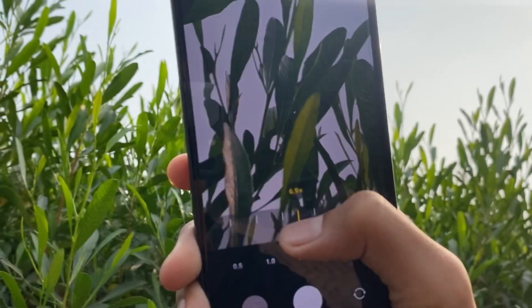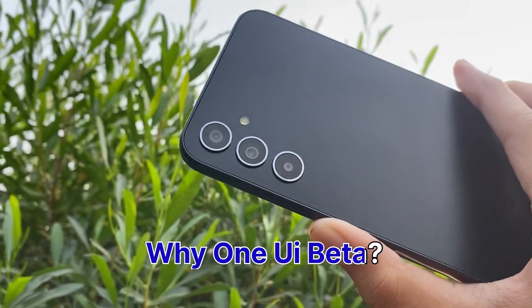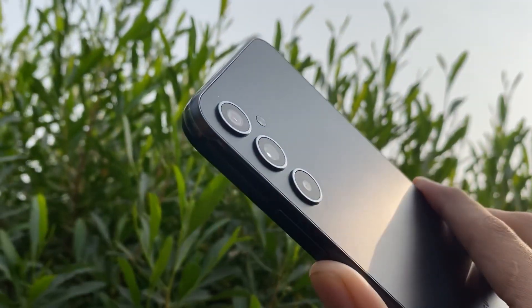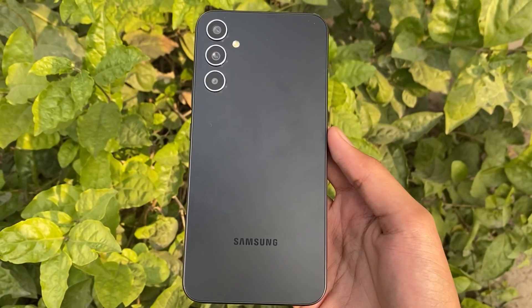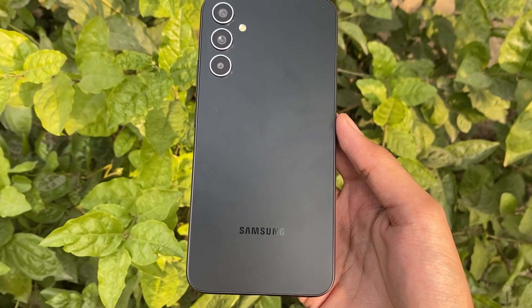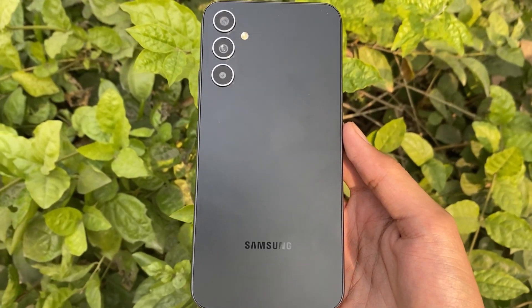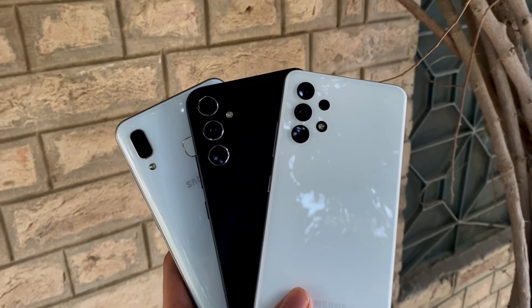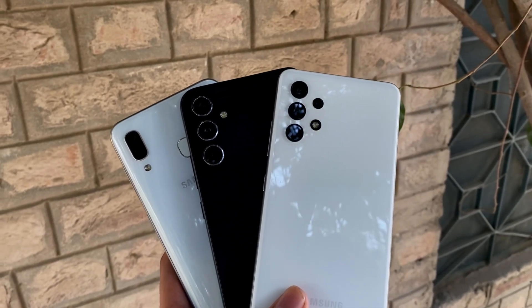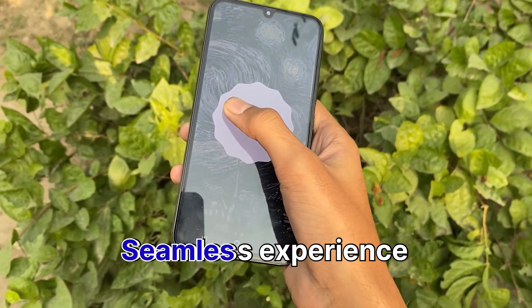Now, why beta, you ask? Well, it turns out that Samsung is on a bug-squashing mission. They have been rolling out multiple beta updates, fixing the issues and glitches that tend to pop up with new software. It's like they are giving it a test drive before the grand stable release — and that's a good thing, because when we get the stable update, it will have no bugs, no lags, just a seamless experience.